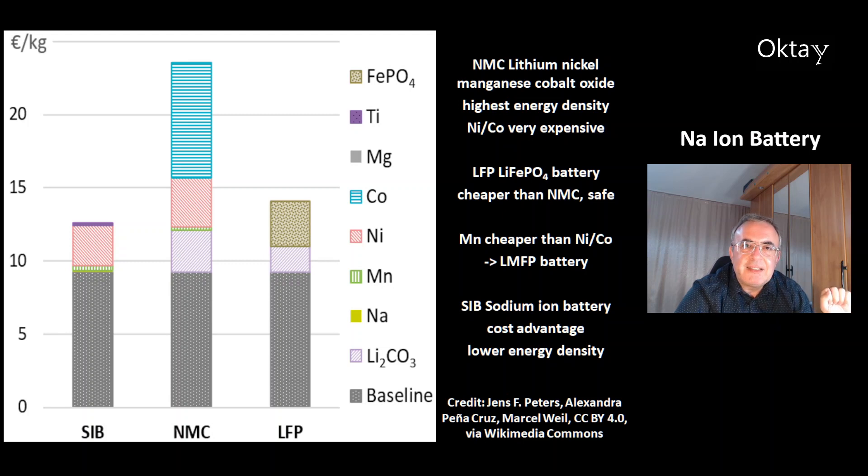And at the left, that's the sodium ion battery. That uses sodium instead of lithium. This battery has a cost advantage, however it has a lower energy density. There's a way to increase the energy density of the LFP battery by making the LMFP battery. So you can replace nickel and cobalt with manganese, then you can get a better LFP battery.